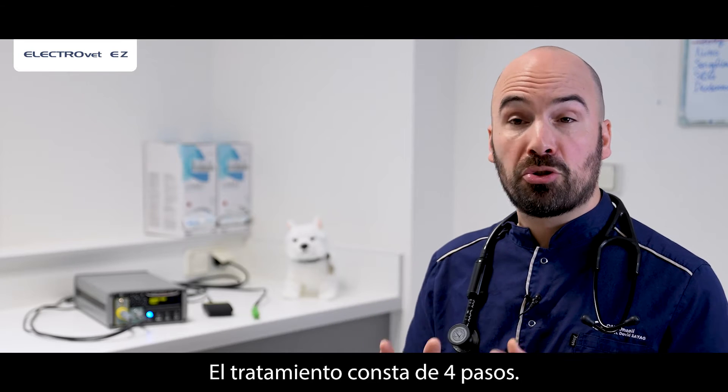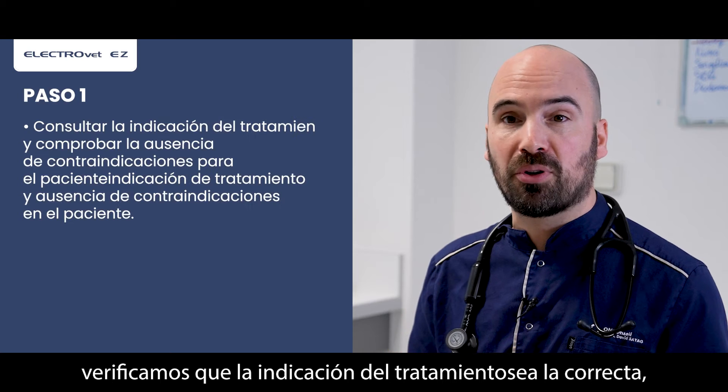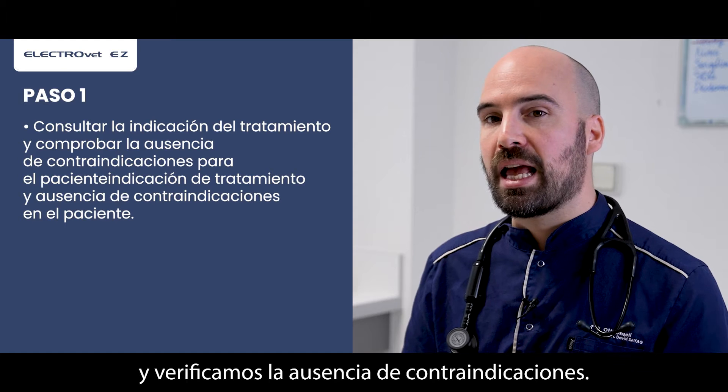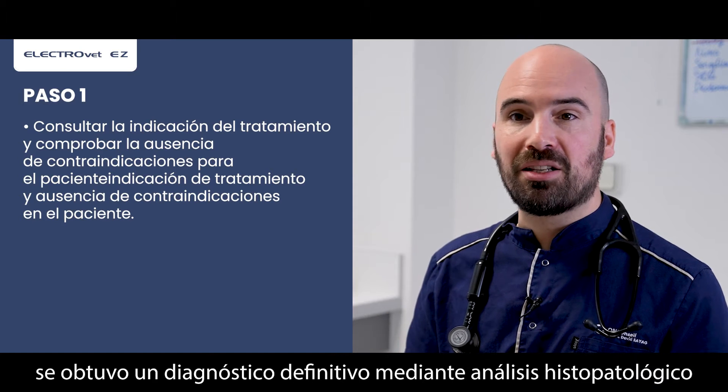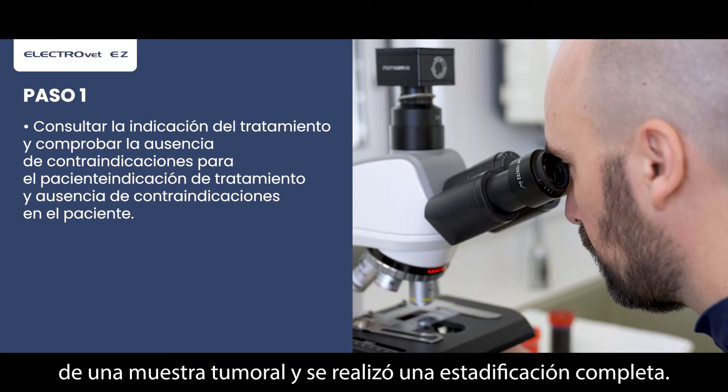Practically speaking, the treatment consists of four steps. In the first step, we check for the correct indication of the treatment and the absence of contraindication. A definitive diagnosis was obtained with histopathological analysis of a tumor sample and a complete staging was performed.